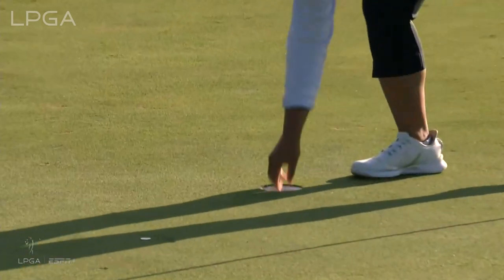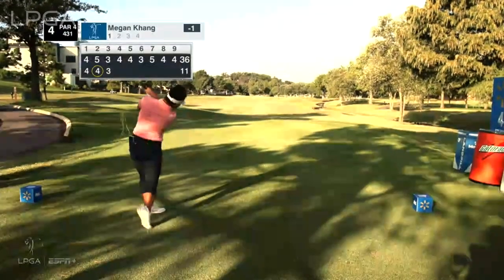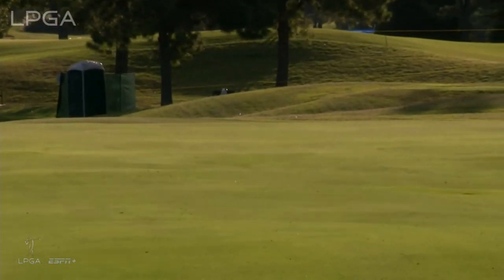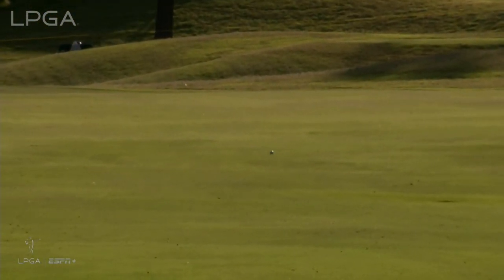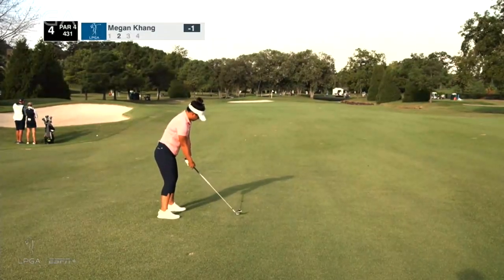Pins on the left hand side today, so they won't have to mess with that at all. Sweater is off for Megan Kang — short sleeves already. She bangs one down the fairway and you can see the roll out here. She has been perfect so far, three for three with the driver.